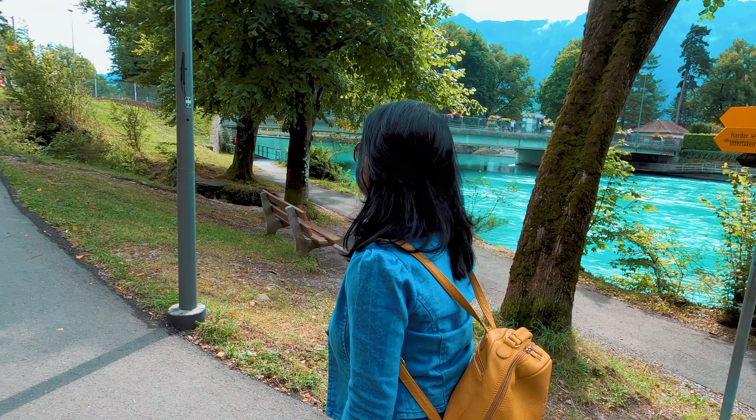We have just boarded our train at Interlaken OST for our next destination, the city of Lausanne. Interlaken to Lausanne is approximately a 2 to 3-hour train ride and tickets cost 40 Swiss francs.